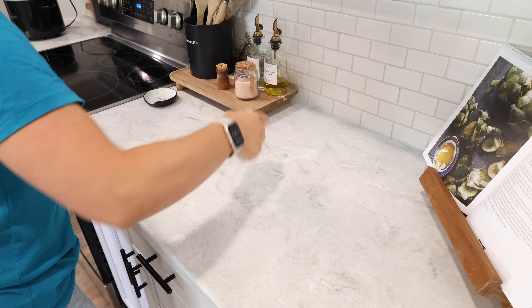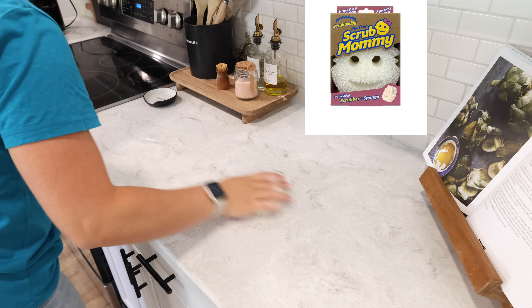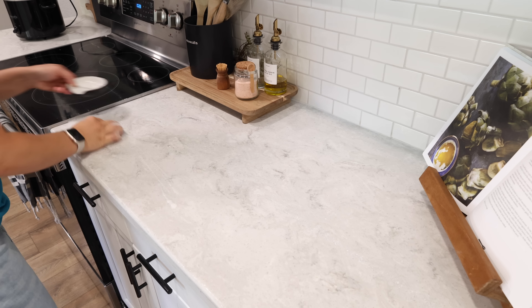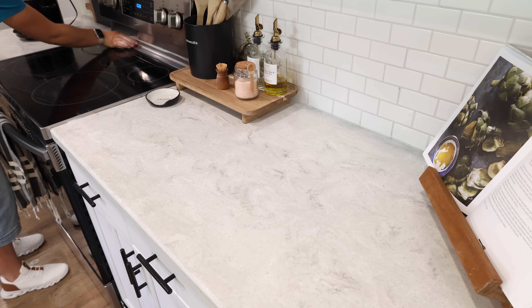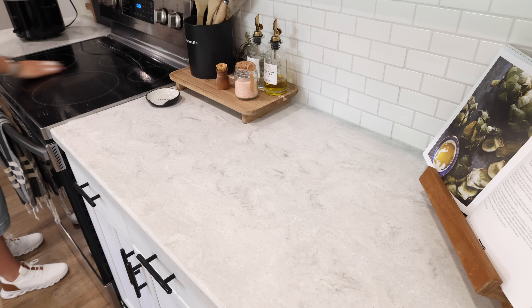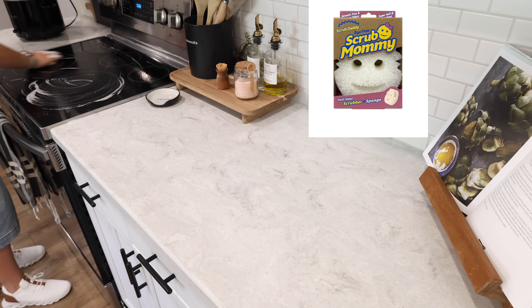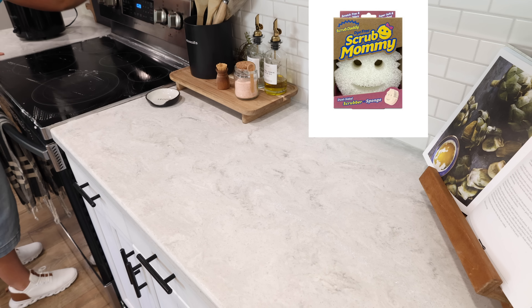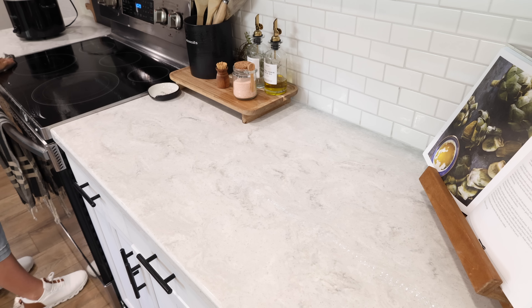My favorite way to clean the kitchen countertops lately is to use a Scrub Mommy. If there are a lot of crumbs on the counter, I'll quickly wipe it off with a washcloth and then I'll suds up a Scrub Mommy with some dish soap and use that to clean the countertops and stove. It is dual-sided — one side is a soft sponge and the other side is more of a scrubber, and it is scratch free so it doesn't scratch my countertops or the stove. I've just really been loving it.